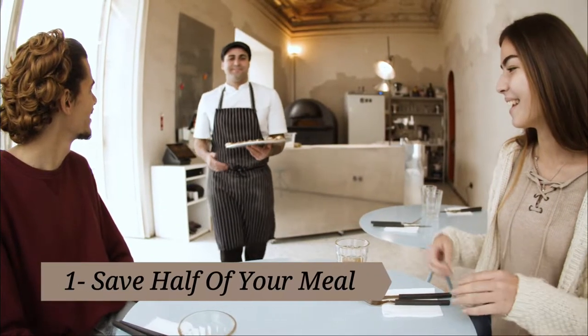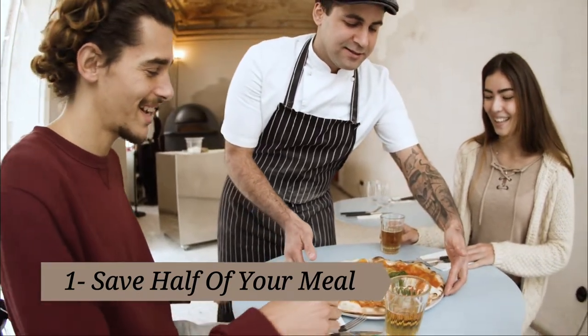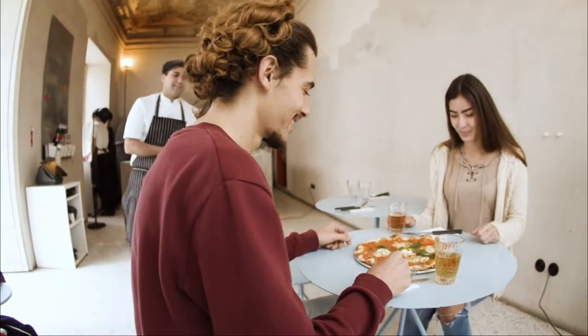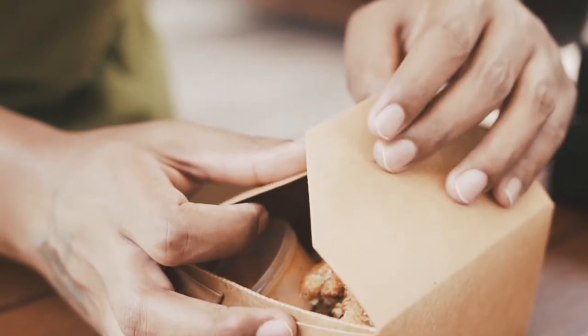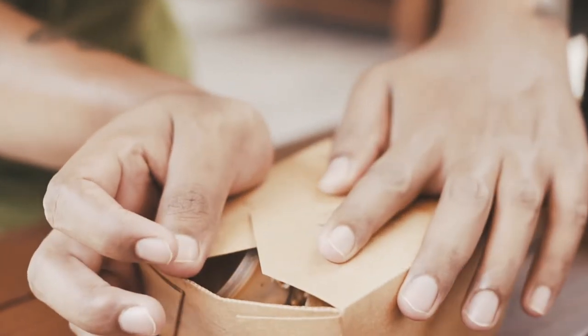Tip one: save half of your meal. Before your food arrives, ask for a to-go box. When your meal gets to your table, go ahead and stash half of it in the box to enjoy later. Just like that, you got two meals for the price of one — plus you don't have to worry about what to take for lunch tomorrow.